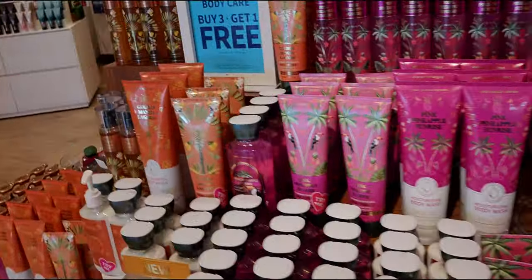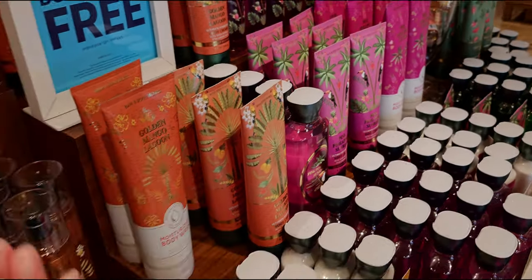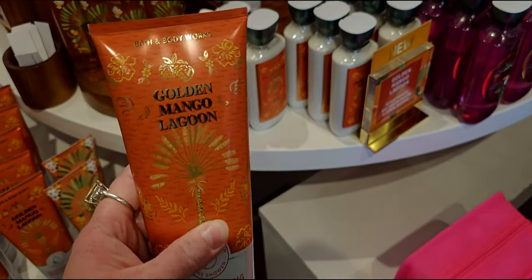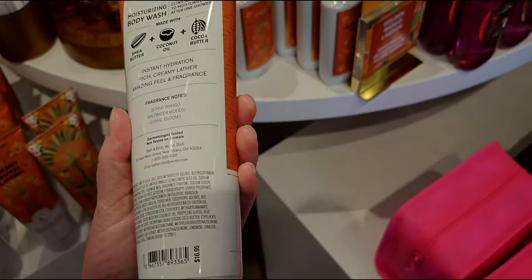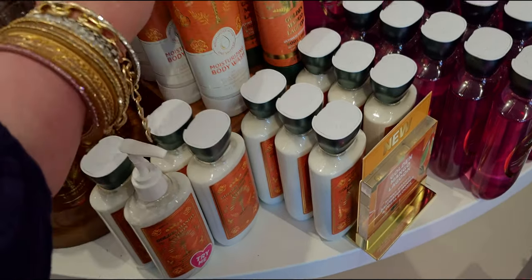We've got golden mango lagoon right here in the moisturizing body wash. I just want to show you all of the new body washes. This one smells so good — like an orange Julius drink. I really love this one.